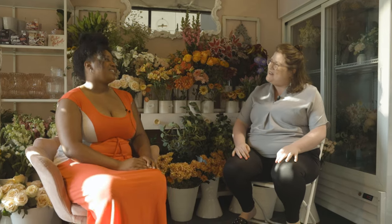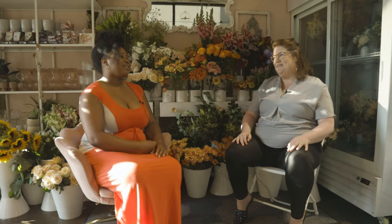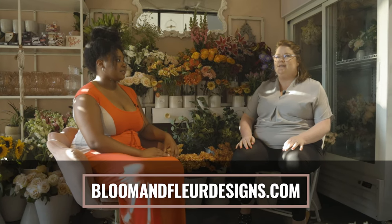Thank you so much again for letting us come in and talk with you and learn about your business. For all of you out there looking to partner with Bloom and Fleur here in Bethany, that's Samantha King at Bloom and Fleur. Feel free to stop in and check her out online — her website is BloomandFleurDesigns.com — and we'll link it down below.